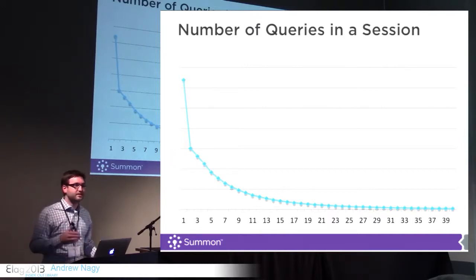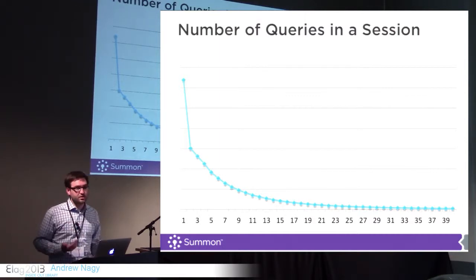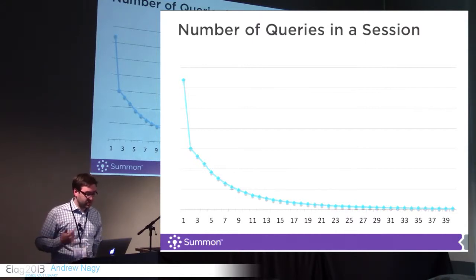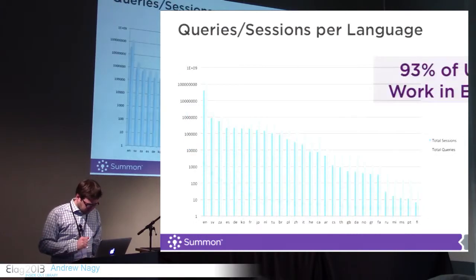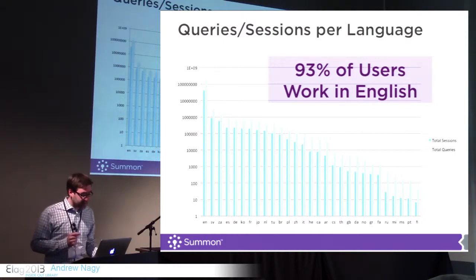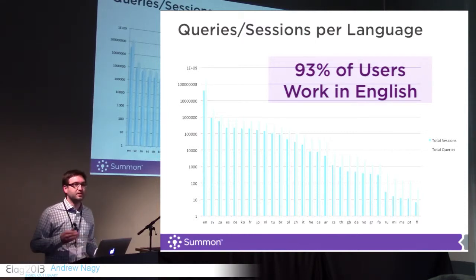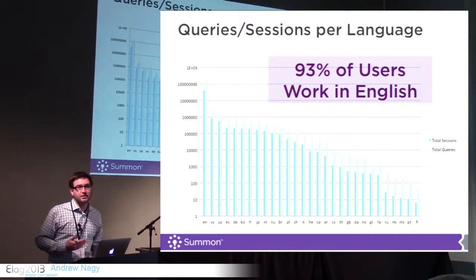Here's an example of the number of queries in a session — how many queries are running in a session? Clearly just one query is a very common thing, and that's not surprising. But then you can see a slow, long tail. That means we're really engaging users — this could mean they're not having success, or it could mean they are having a lot of success and are using the search feature and coming back to find lots of things. Last but not least, on a logarithmic scale because 93% of our queries are in English, which is interesting considering the global nature of our company and product — because most academic publishing is happening in English nowadays, users are searching for that content in English. Swedish is the second most common language.